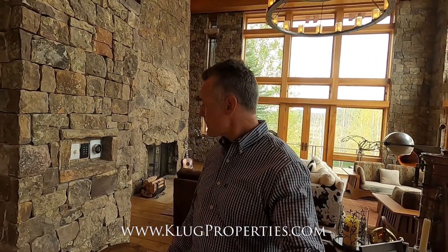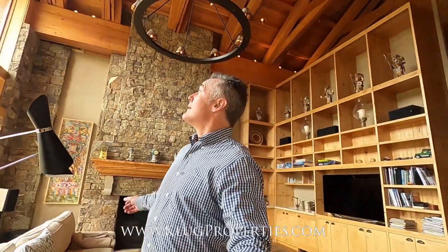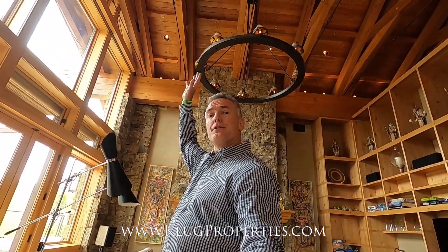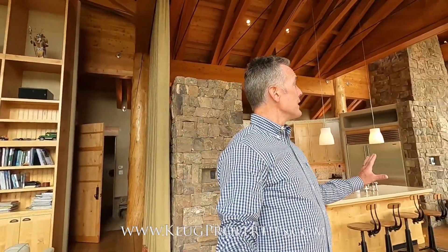Whole house automation with Nest thermostats and Control4. All of the shades are automatic, one-touch — you can walk in, hit welcome, and the whole house is lit and ready for you. Wood-burning fireplace on that side, gas on this side. If you look up it's about 30-foot soaring ceilings, big glulams, big craftsman beams — really an absolutely inspiring great room.